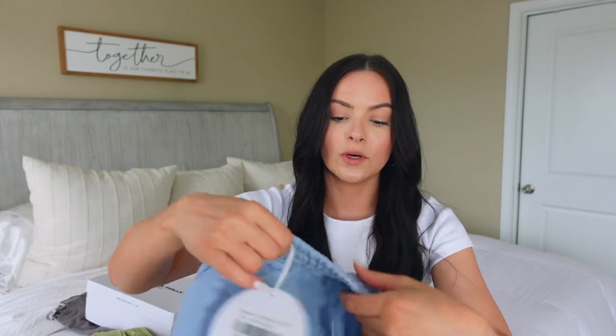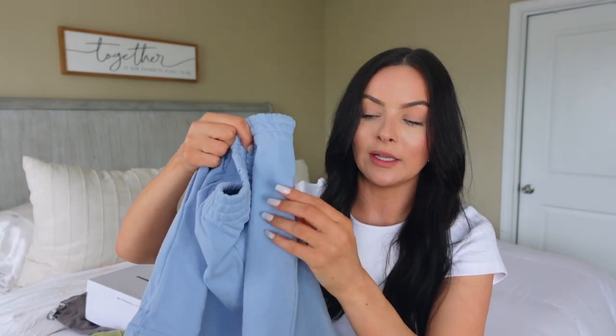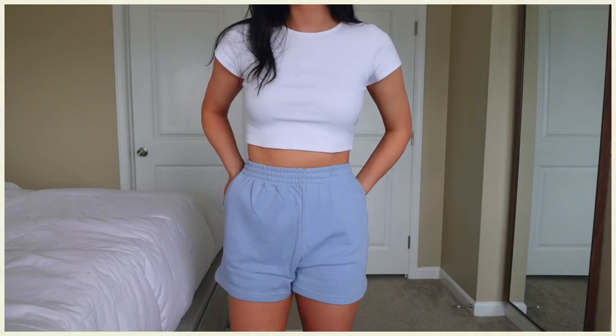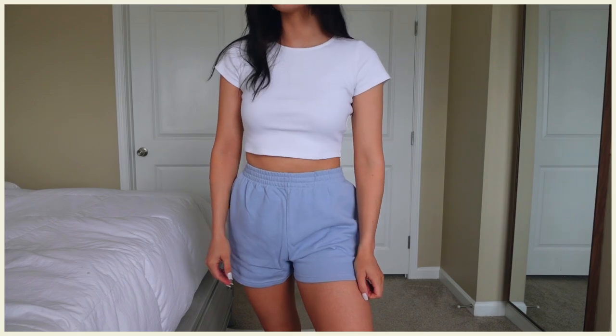I also got these shorts in the exact same color — these are the Barclay Track Shorts in blue, and I got mine in a US four and they fit me perfectly, so they're definitely true to size. They have really nice deep pockets and an elastic waistband, which is nice — very stretchy and very comfy. I imagine these styled with a little white crop top, some chunky white sneakers, and gold jewelry for the perfect summer outfit, especially because of the colors.